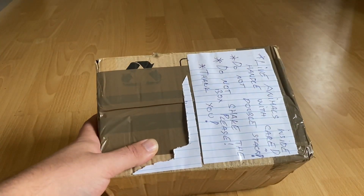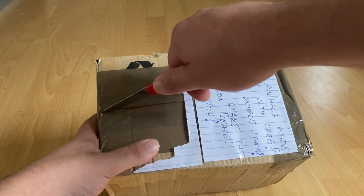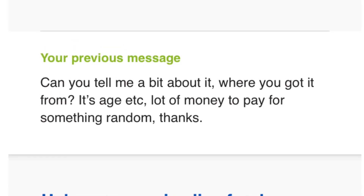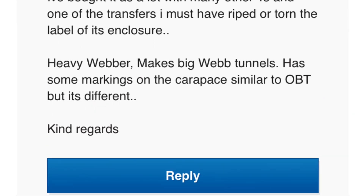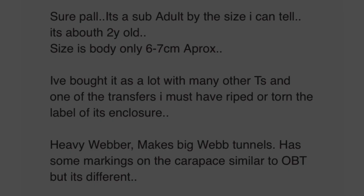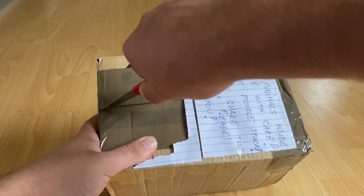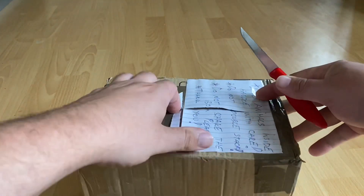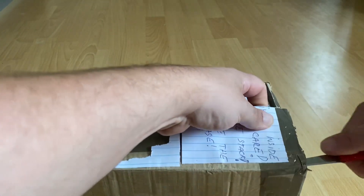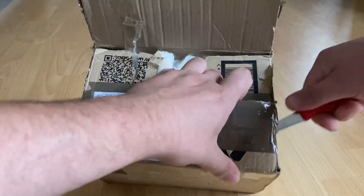I looked at it again and it does look a little bit too smooth. When I messaged him I asked for some information about it, and he told me it does look like an OBT. I did think that, but I thought it's a little bit too sleek looking to be an OBT. So let's find out what's in here guys, and if you have any opinions on what it is please drop it in the comments below.